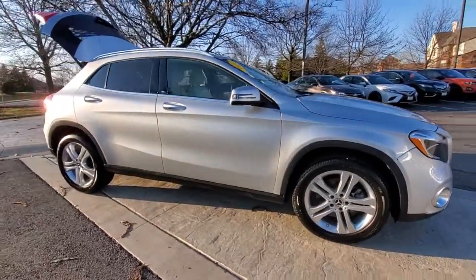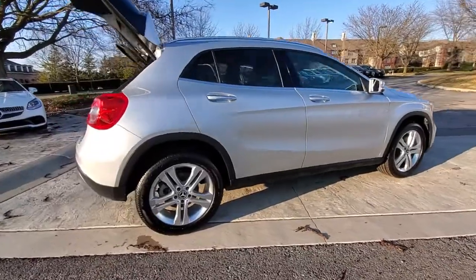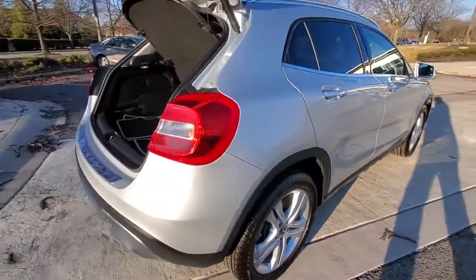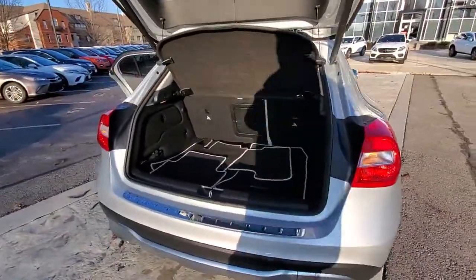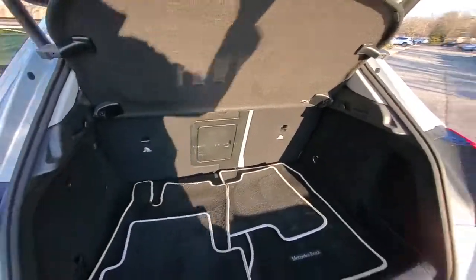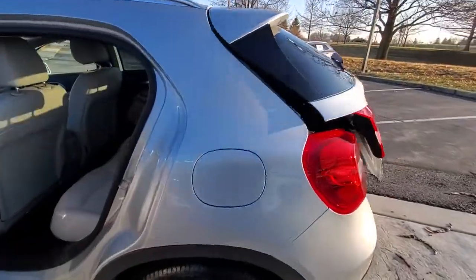Check out this 2019 Mercedes-Benz GLA class with less than 35,000 miles. Infuse your daily drive with a bold new confidence when you're at the wheel of this quietly muscular GLA 250 SUV. Relax in the comfort of its surprisingly spacious cabin and turn up the performance fun when the spirit moves you. Adventure awaits.